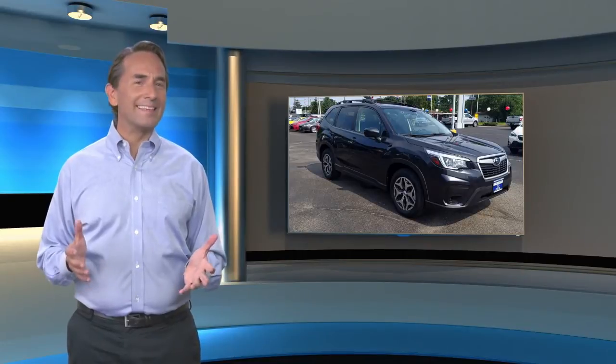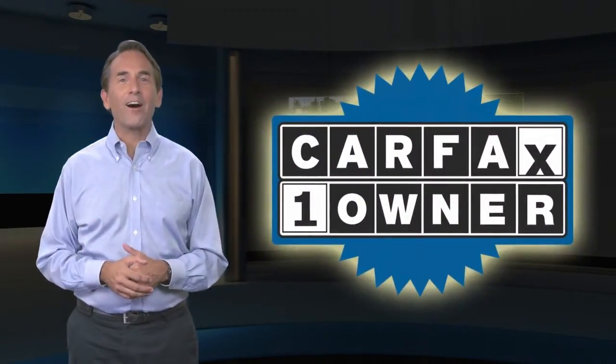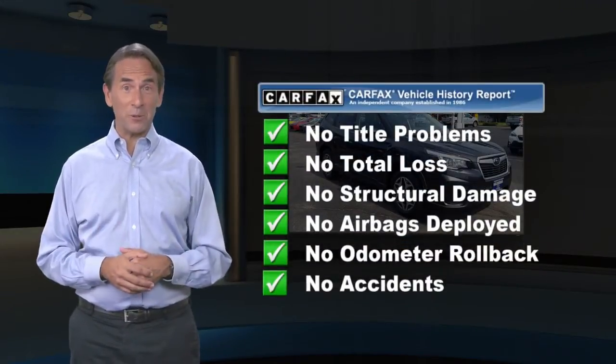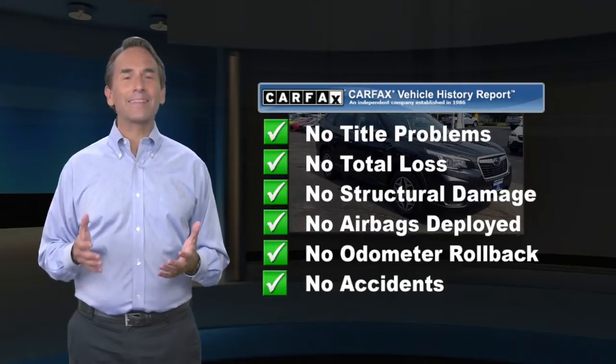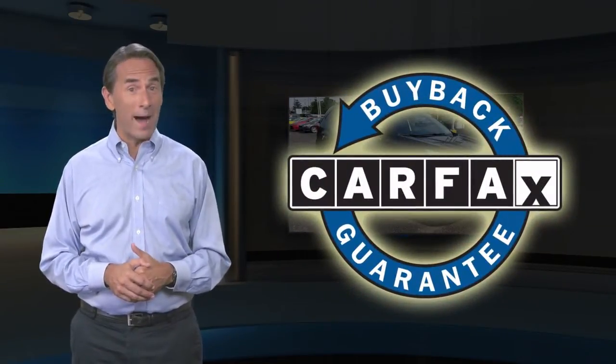Feel confident in this Carfax verified one-owner vehicle. Find this complimentary Carfax Vehicle History Report online or contact the dealership. This vehicle qualifies for the Carfax Buyback Guarantee.